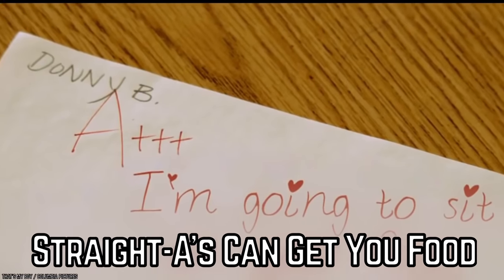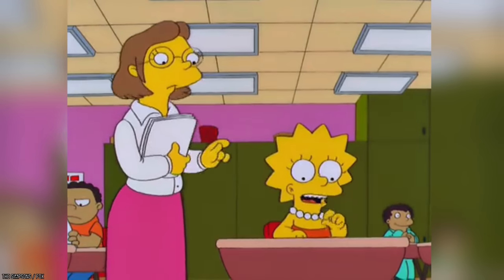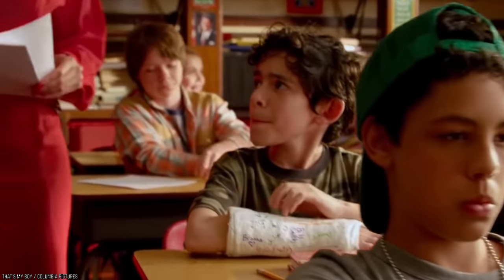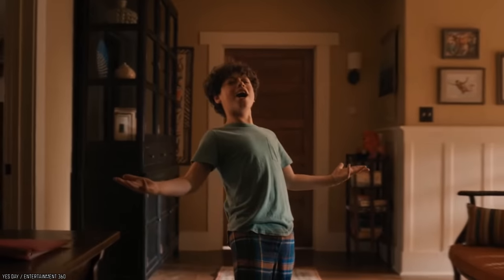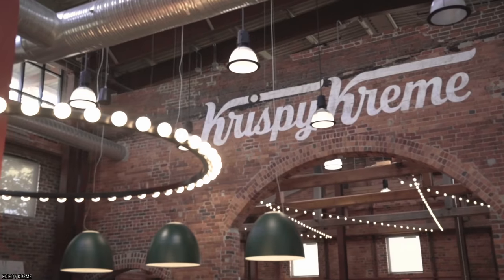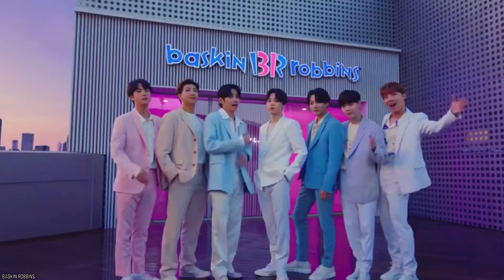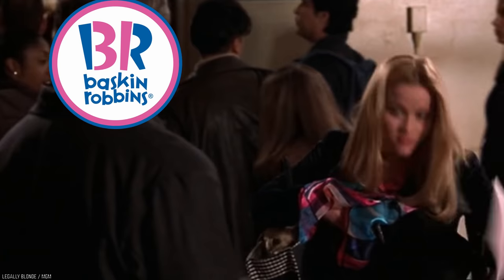Straight A's Can Get You Food. It's no secret that getting A's is something almost everyone aimed to achieve in school. But how would you feel if those efforts were rewarded, not by your school, but by your favorite fast food restaurant? At Baskin-Robbins, they will give you a complimentary scoop of ice cream if you show them your report card.